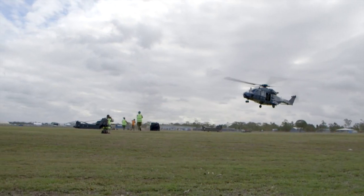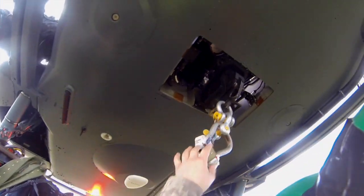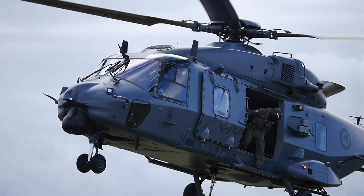One of the ways we can get goods out to the guys is via the NH90. We just recently did an underslung load to get tyres and gas canisters out to the guys in the field.